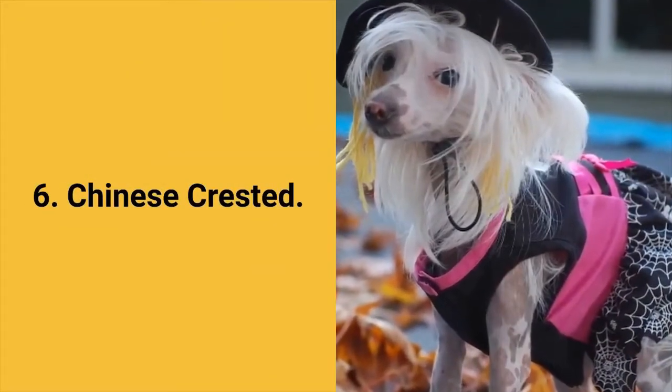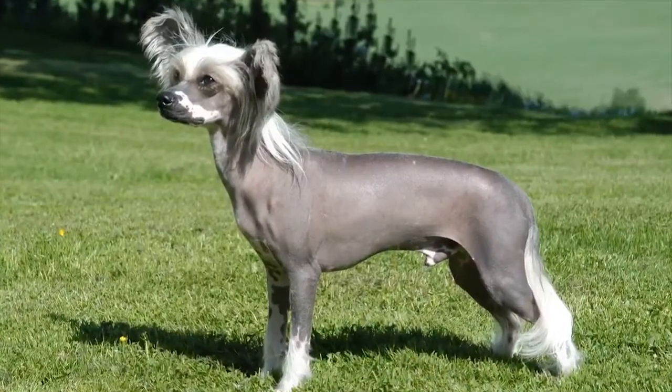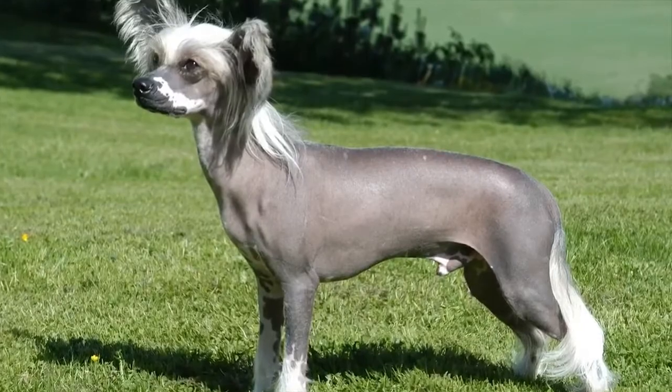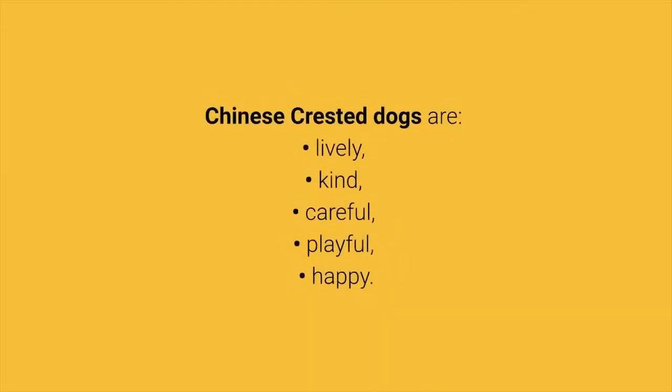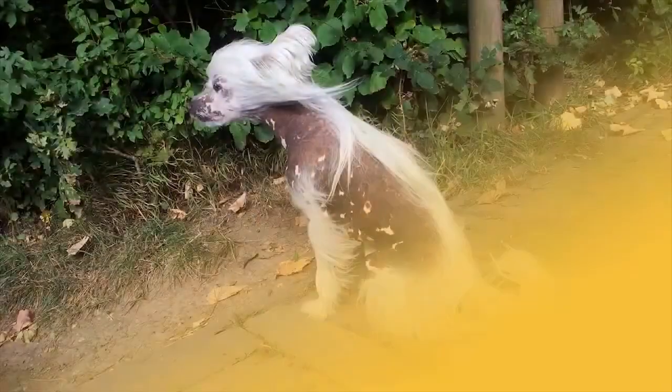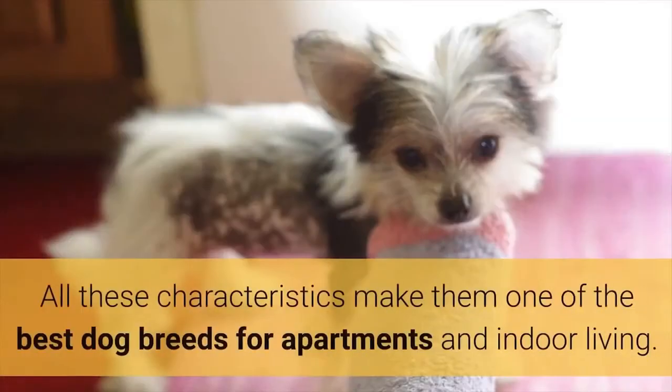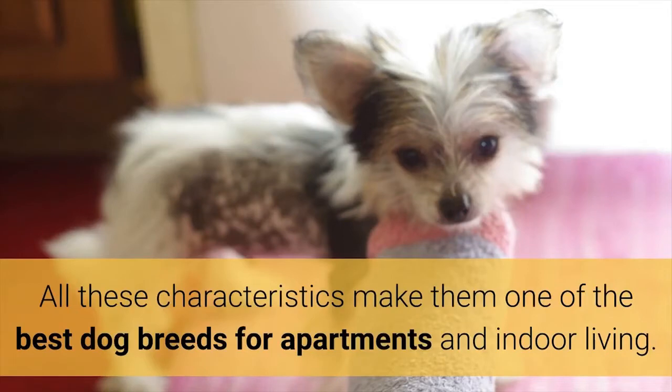Dog breed number 6: the Chinese Crested. The Chinese Crested dog was created to be a perfect companion who will love people and easily adapt to anyone. Chinese Crested dogs are lively, kind, careful, playful, and happy. These dogs are friendly to everyone, shed very low, have no tendency to bark, and do not require much physical activity. All these characteristics make them one of the best dog breeds for apartments and indoor living.